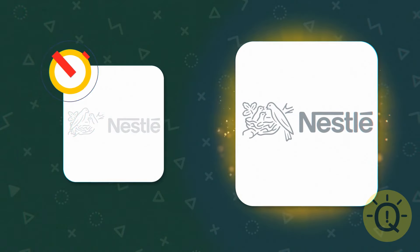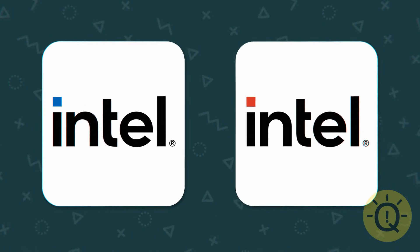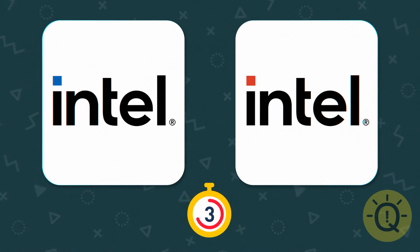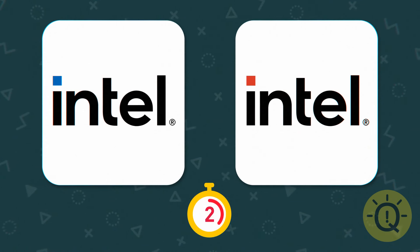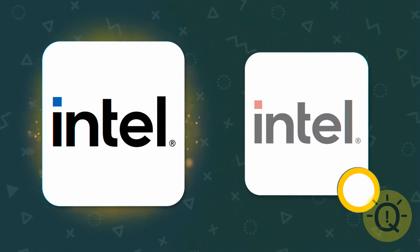Mama bird is on the right. Do you have the Intel on Intel's logo? Exactly — it's on the left.